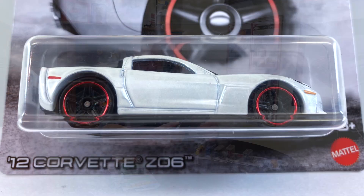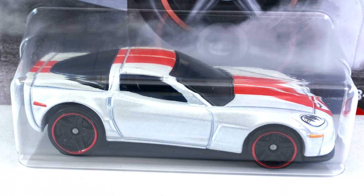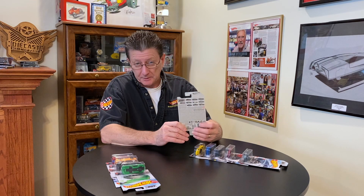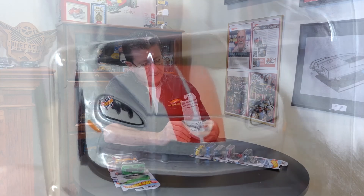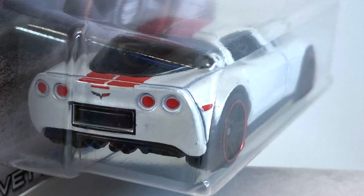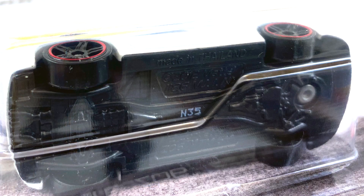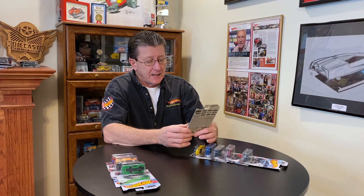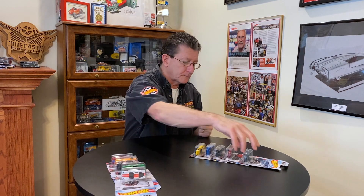Number five is the 2012 Corvette Z06, done in pearl white with red stripes — a light orangeish-red, so keep your eyes out for color variation. The headlights and taillights are painted, with the logo painted in the back. Interior is black, windows are very dark tinted, and the base is black plastic. Wheels are blacked-out PR5s with a red chrome ring, bigger in back and smaller in front. It also has orange marker lights in front and a red one in back.